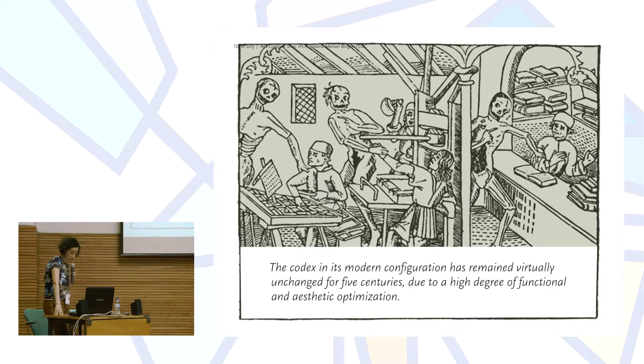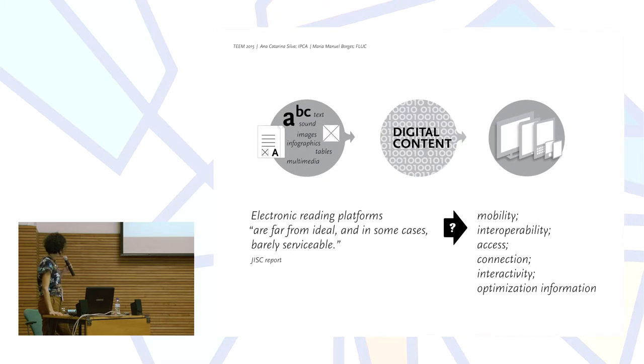The design of technical books, print and electronic, is our main starting point. Within the disciplines of graphic design, editorial design is perhaps the one that remained the most conservative and most devoted to its original functional purpose, not only because books and printing are great contributors to the construction of a theoretical body of knowledge of design and graphic production, but also because the codex in its modern configuration has remained virtually unchanged for five centuries, due to its degree of functional and aesthetic optimization. Nonetheless, when we look into the e-book scenery, these issues aren't yet as optimized as they are in print.